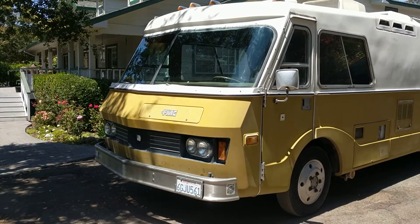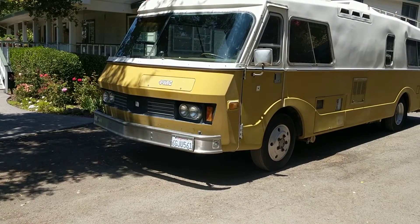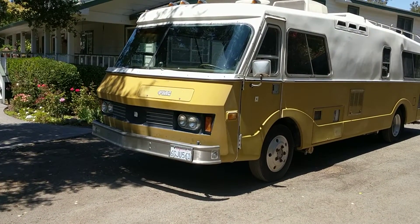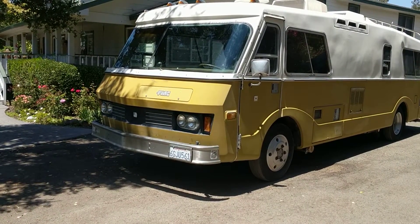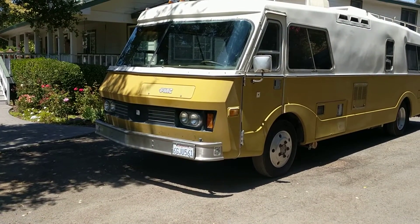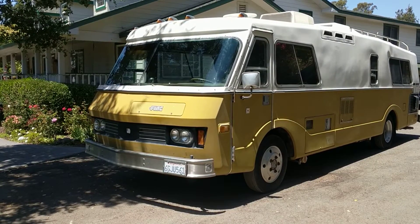This is a 1974 FMC 2900R motorhome. These were very expensive when new — about $50,000 would have bought you one of these in 1974, which could have bought a couple of houses at the time. I got this from the original owner who traveled all over the United States, Canada, up into Alaska, and down into Mexico. He kept records of every trip — the gas mileage, where he bought fuel, all of it.